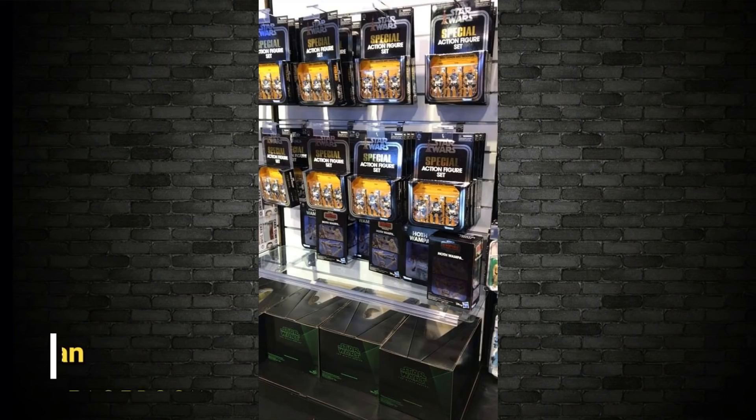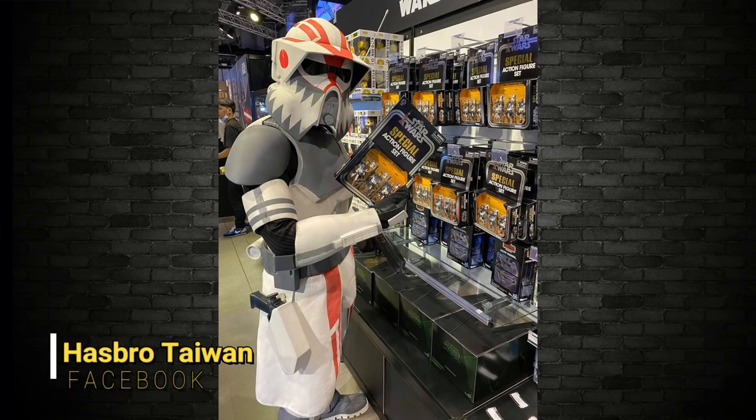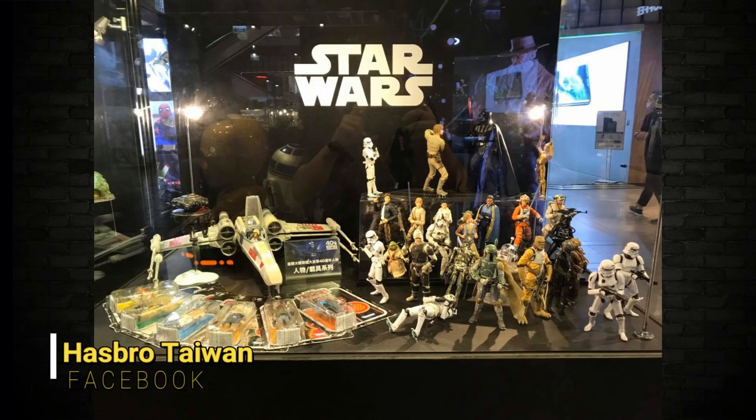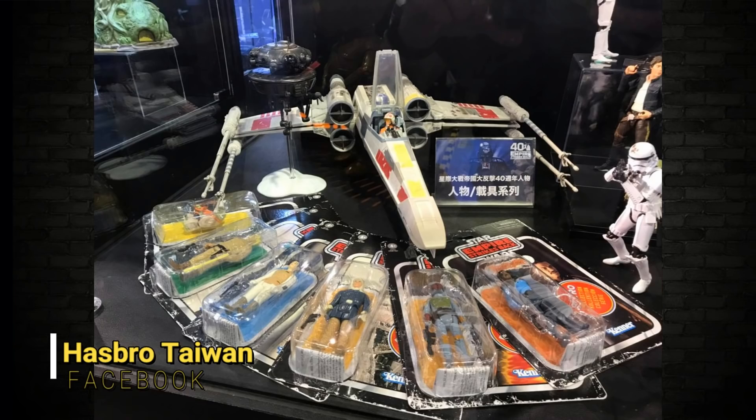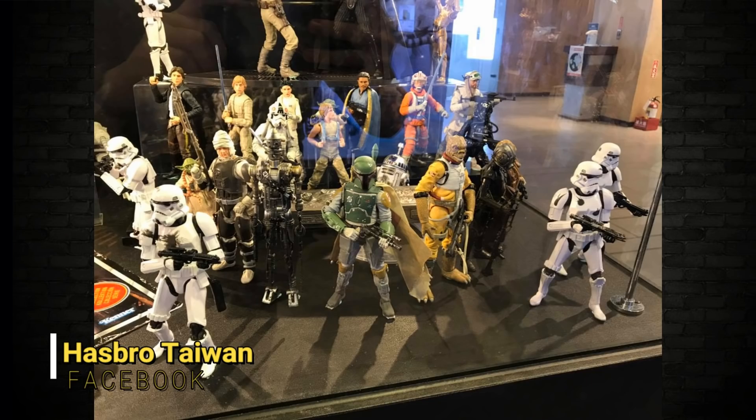Remember I told you about Hong Kong having a little expo with some Hasbro stuff? Well, they had a Hasbro one in Taiwan — check out some of these pictures. How about all those Clone Trooper 3-packs? Amazing stuff. If you look down the bottom, you'll see the Hoth Wampa, and look at the size of the Endor set — that'll give you an idea of how big it is in comparison to other things you know the size of. This came off the Hasbro Taiwan Facebook page. Obviously there are no conventions in the world right now, so this is as close as we can get to any kind of display like this at the moment.